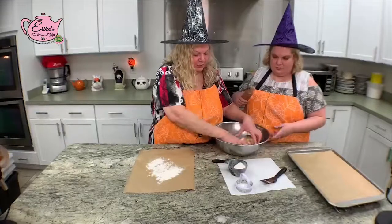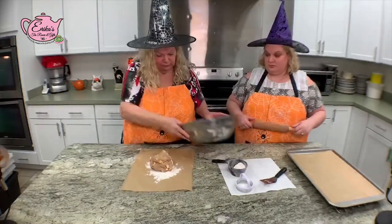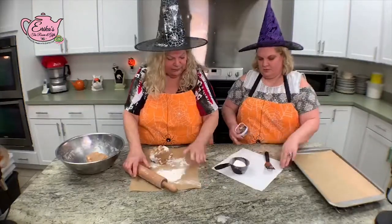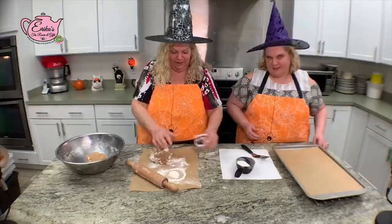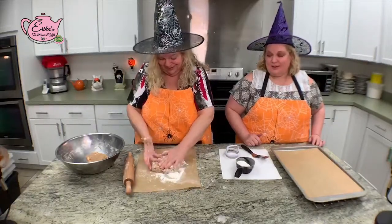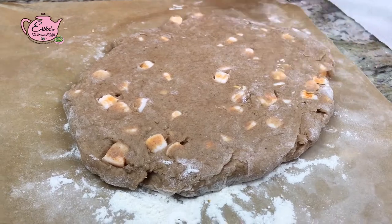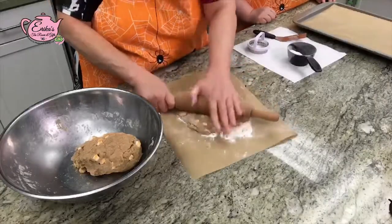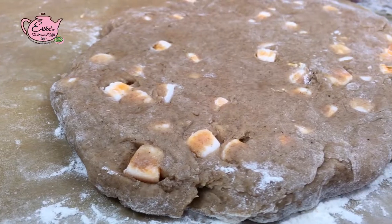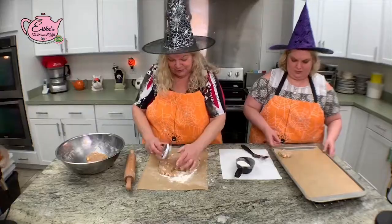Always put flour down first because the dough is a little sticky — the flour will keep it from sticking to the parchment paper. I'll put some flour on my rolling pin too. These chips won't let me roll the dough too thin, so it'll be about three-quarters of an inch thick. Look how beautiful that is — you can see all the little pieces of chips, which is really cute. Erica is grabbing them to get them in the oven faster so she can taste them sooner.